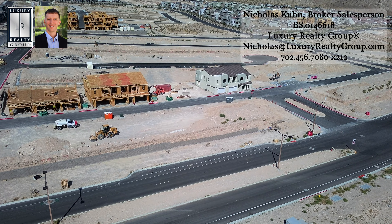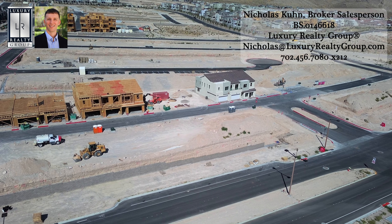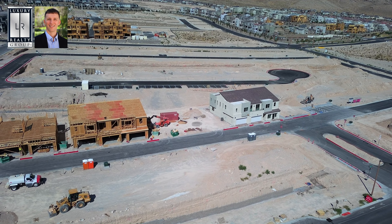Welcome back, thank you for joining me yet again for another new construction update. I'm Nicholas Coon, broker salesperson for Luxury Realty Group. I've been focusing a lot on Ascension and the Grand Park Village, but I do want to highlight some new Kestrel communities coming here soon.